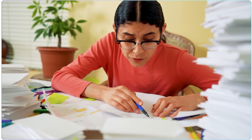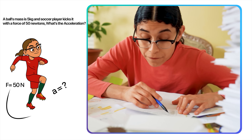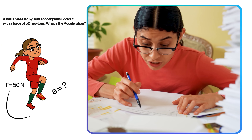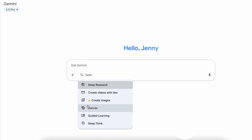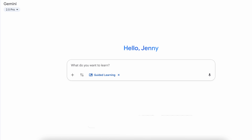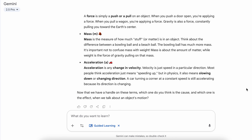Here's the kind of problem that used to destroy me in physics class: a ball's mass is 5 kilograms, and a soccer player kicks it with a force of 50 newtons. What's the acceleration? Yeah, this was eeny, meeny, miny, moe time for me. But with Gemini, I turned on the guided learning feature and just asked it to walk me through Newton's second law step by step, and it actually breaks it down so I can finally get it and not just memorize it.